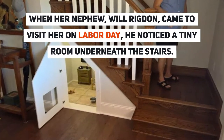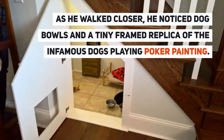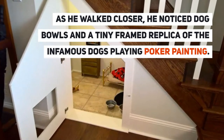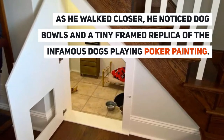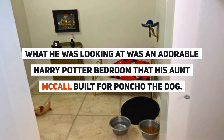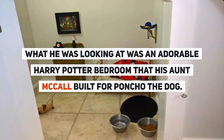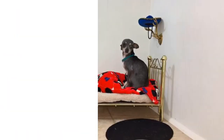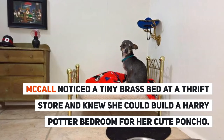When her nephew Will Rigdon came to visit on Labor Day, he noticed a tiny room underneath the stairs. Walking closer, he spotted dog bowls and a tiny framed replica of the infamous dogs playing poker painting — what he was looking at was an adorable Harry Potter bedroom that his aunt McCall had built for Poncho.